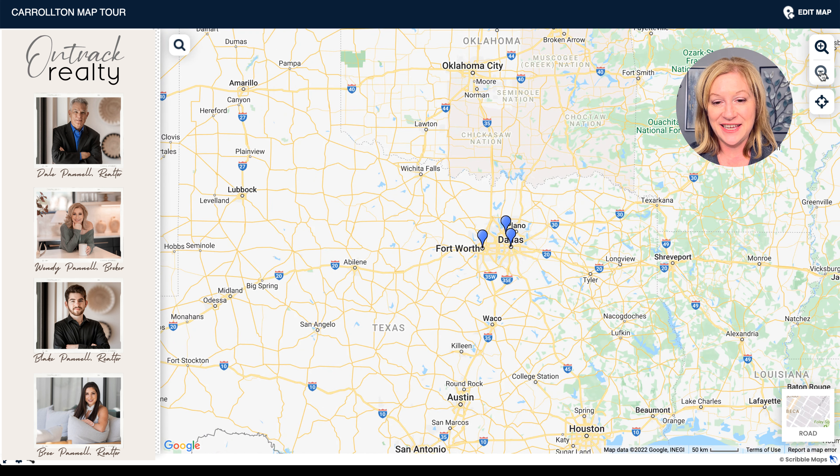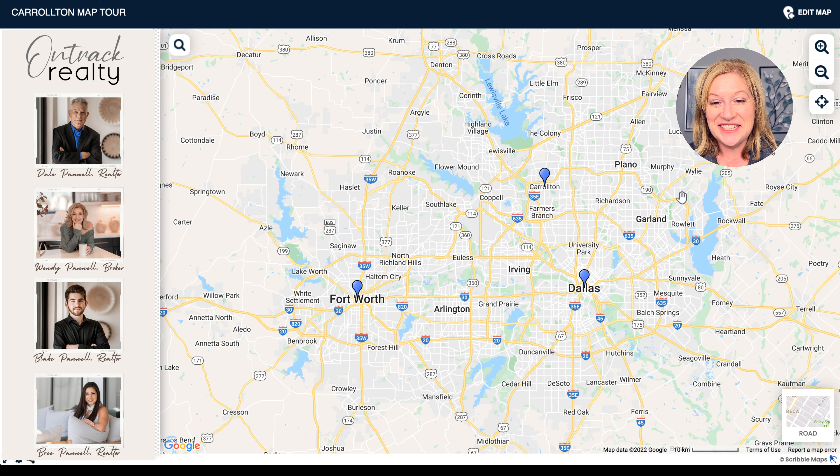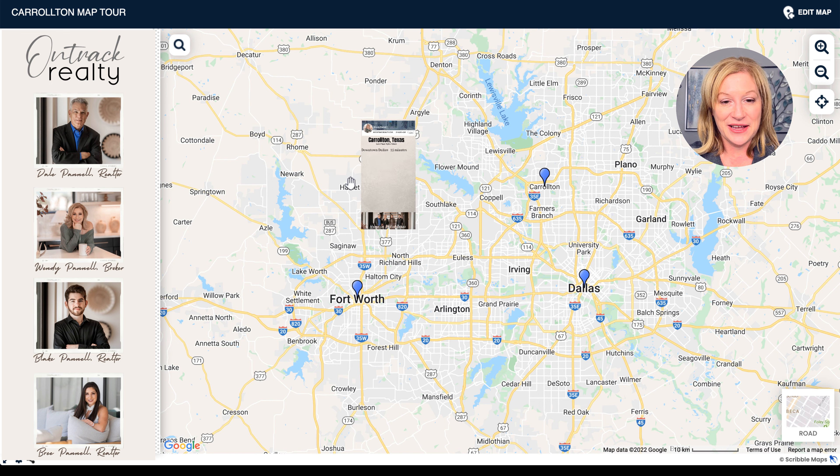Let me zoom on out so you can get a good idea. You can see that Carrollton is just a little bit more centrally located than some of the other map tours we've done. We've done recently Plano, Rockwall, and McKinney, and Carrollton is definitely going to be closer in terms of commute times because it's more centrally located. Let's take a look at some of those commute times.